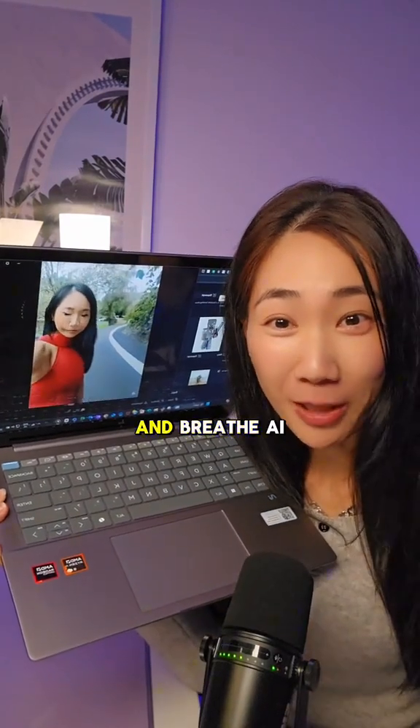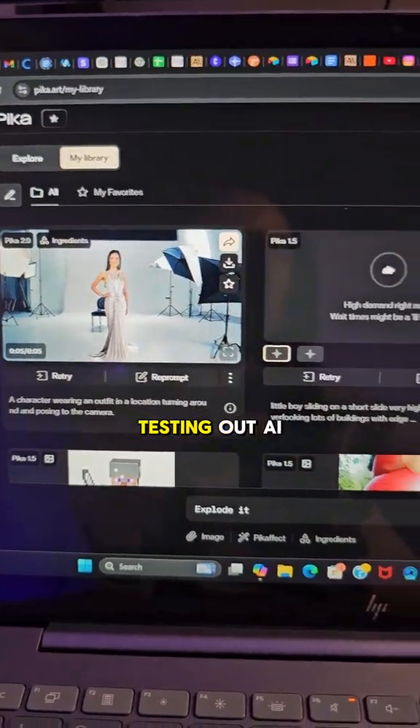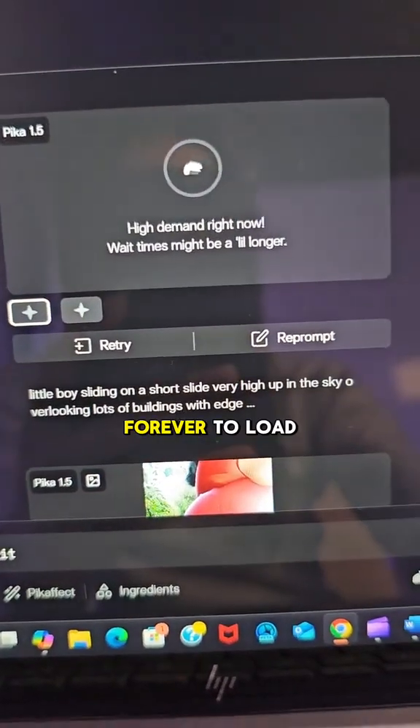If you know me, you know I live and breathe AI content. I'm constantly jumping between ChatGPT for business brainstorming and testing out AI video generators that take forever to load.